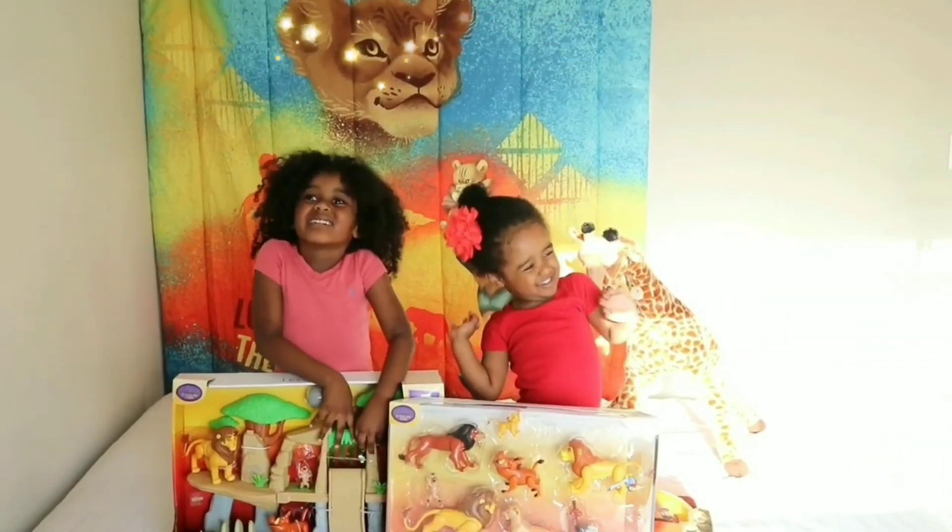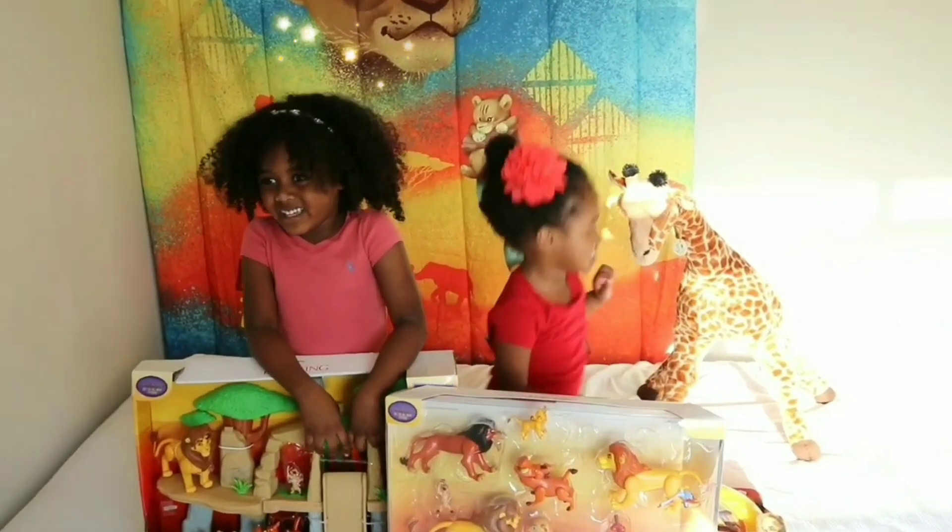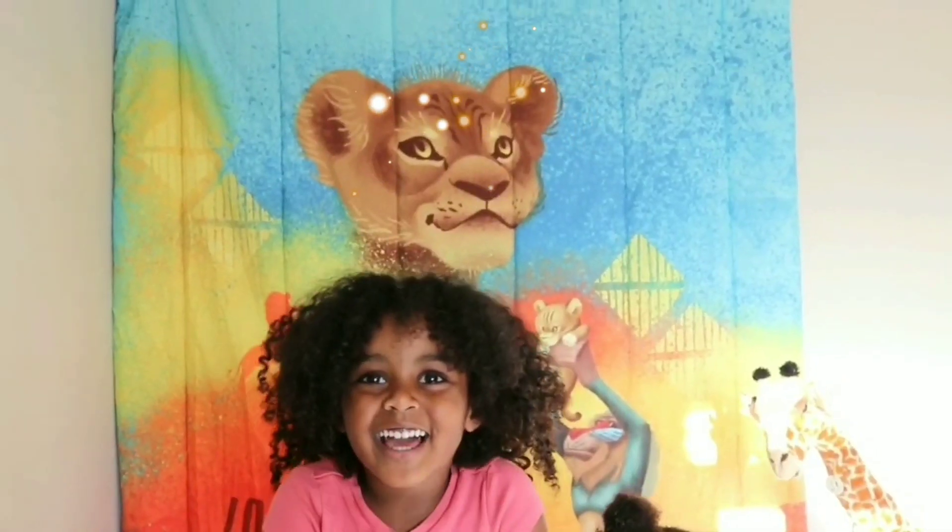Hi guys! Welcome to Subloomzina's Toy Story! Today we're going to open the Lion King toys!